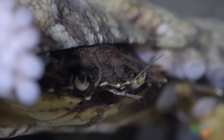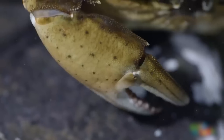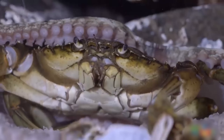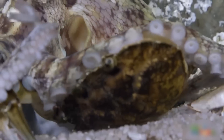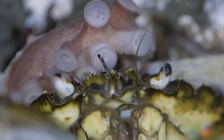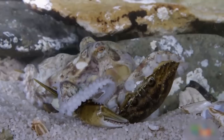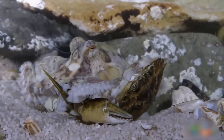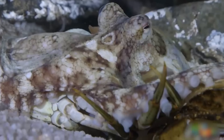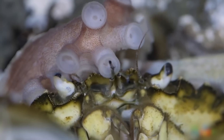It happens so quickly the crab can't do anything. The octopus restricts the crab's pincers, and in a terrifying move flips the crab upside down, engulfing it within itself, and slowly starts to suck out its flesh from the belly. The octopus effortlessly eats the crab but with such force it breaks the crab's shell. When it's done eating, the octopus leaves the shell as a reminder of the horrific tragedy.